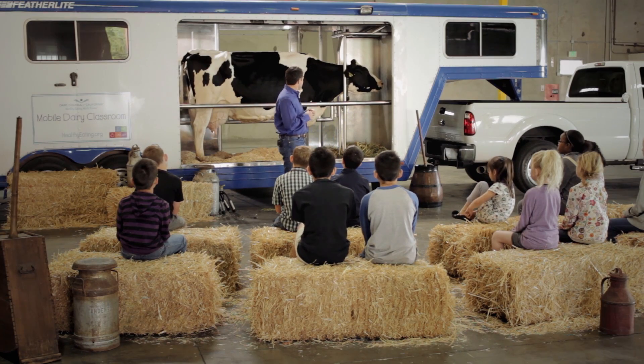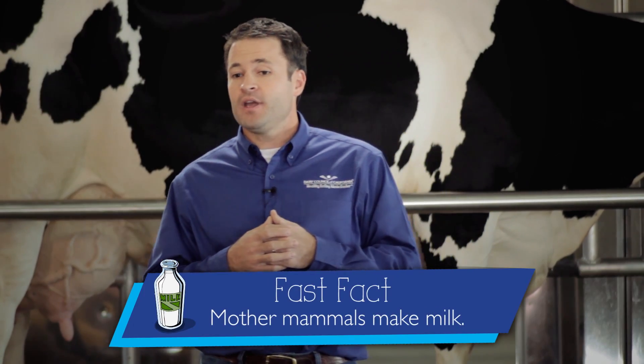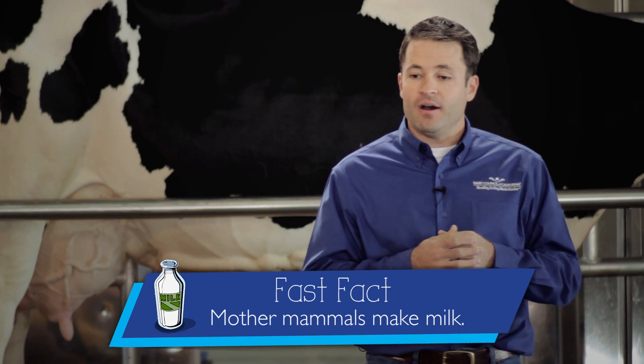Cows can have one calf each year. If this cow has a male, we call them bull calves. If this cow has a female, we call the young females heifer calves. When a heifer grows up, she becomes a mother — we call her a cow.